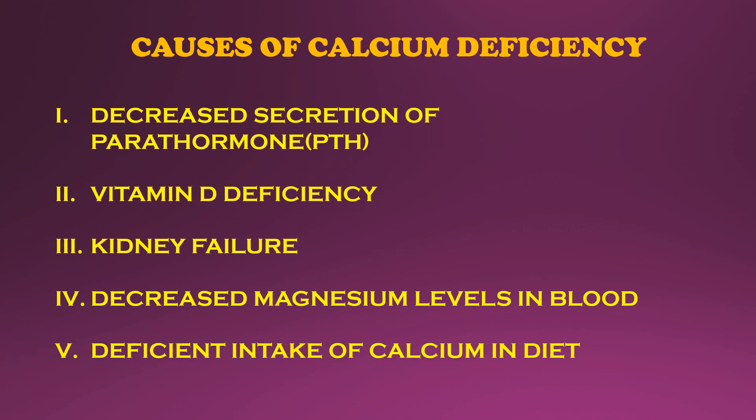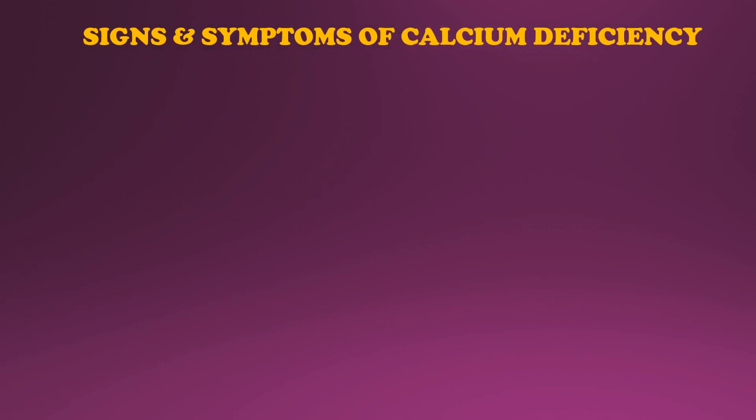Last but not the least, the most common cause of calcium deficiency is not getting enough calcium in your diet. Let us now look into the signs and symptoms of calcium deficiency.